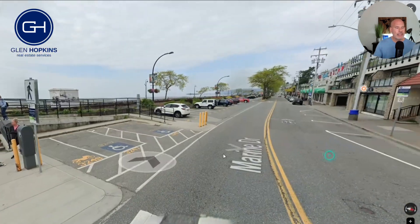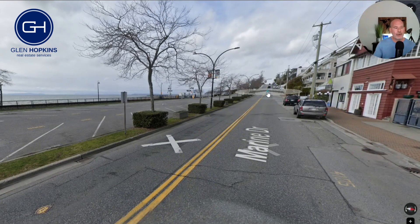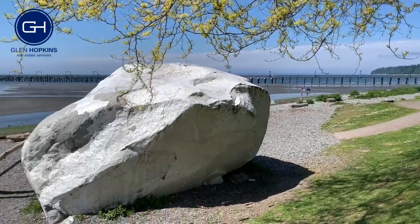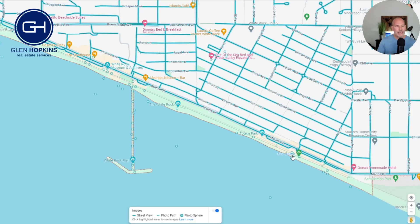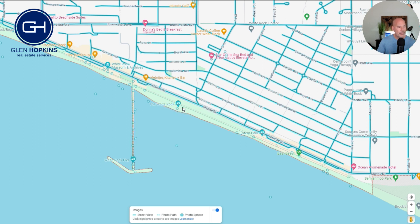I'm going to take you back up over the hump to the West side quickly because I want to show you our iconic white rock — you definitely don't want to miss it. If you're coming to White Rock, you want to see the big boulder that this city is actually named after. Going back to the map view, we were down at East Beach; we're going to travel back up Marine Drive to the west. Between the pier and East Beach, you're going to find the actual white rock.